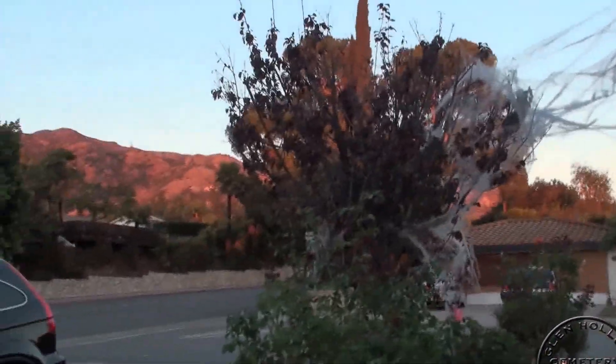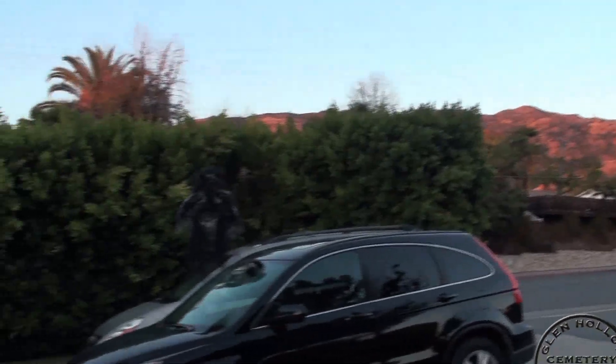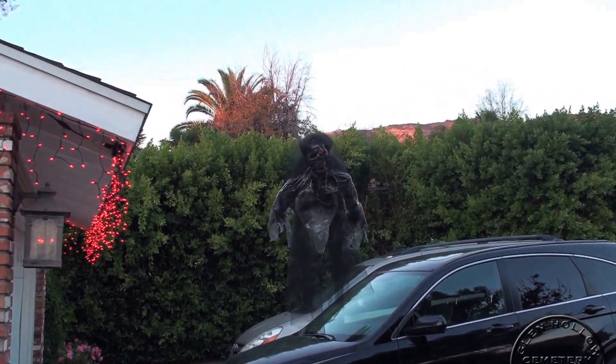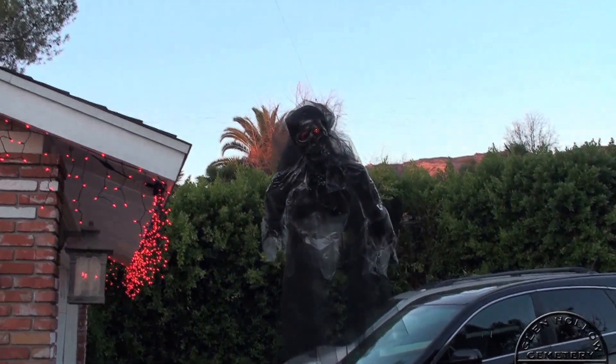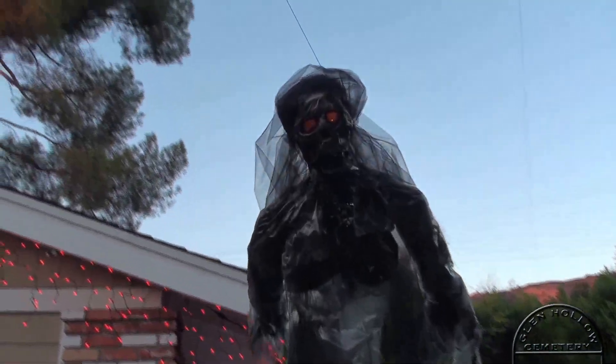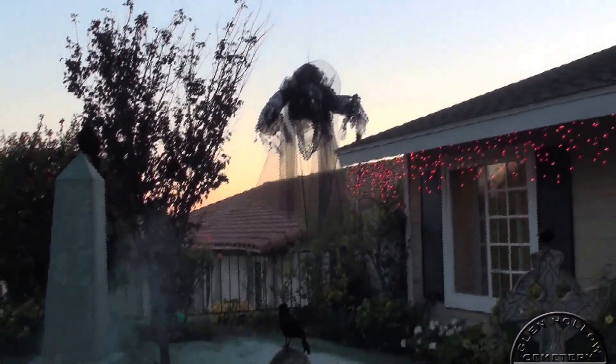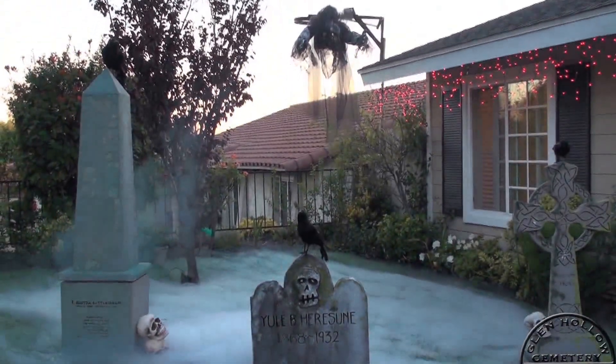I'm experimenting with new cobwebs. I'll see if I can do a better job next year. But the real prize is Emma Spector here and her screaming laments. She actually kept one teenager from coming on my yard at all. I eventually coaxed him into coming in.